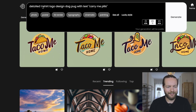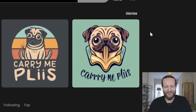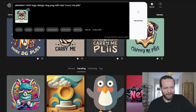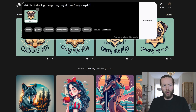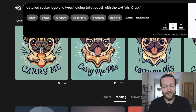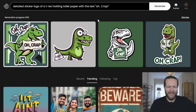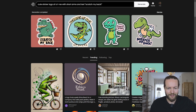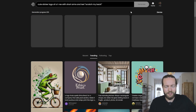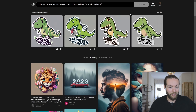Let's do a detailed t-shirt logo design with a dog pug and the text 'carry me please.' There's no way — right off the bat, a little businessman pug. If we remix this one, you just get way better designs. Let's do one more for the sticker fans: a detailed sticker logo of a T-rex holding toilet paper with the text 'oh crap.' We got a couple saying 'scratch my back' — cute sticker logos because T-rex has short arms.